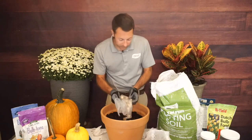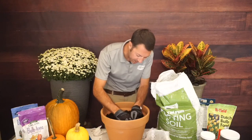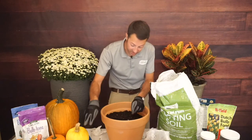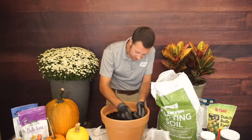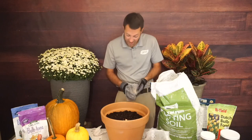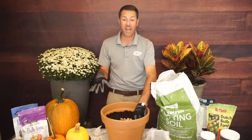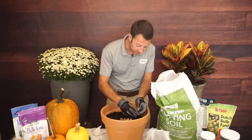I dump the muscari bulbs into the front section and then situate them. Even if not every one is perfectly oriented, they will find their way up. Getting the point facing up and roots facing down does benefit the plant and increases blooms. I'm using most of the bag, packing them close — a little overlap is even better. A scatter pattern would have you just scatter one layer, add soil, scatter the next.